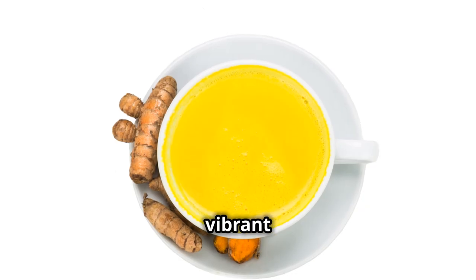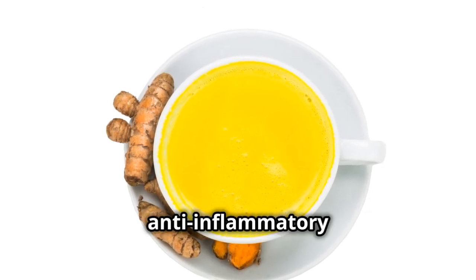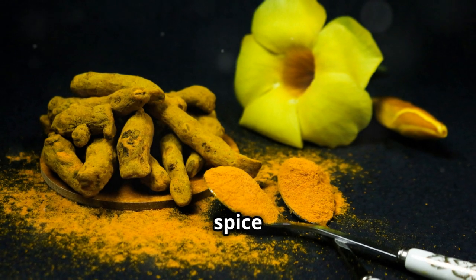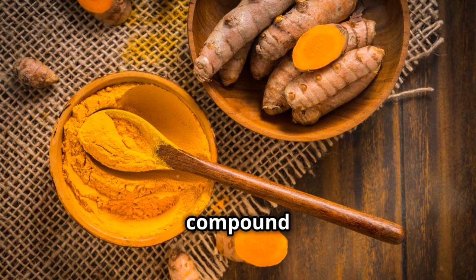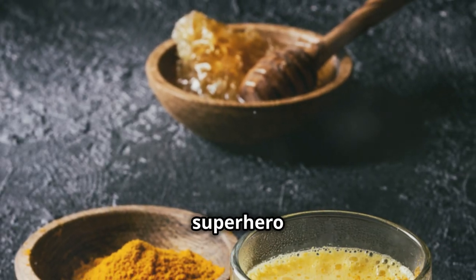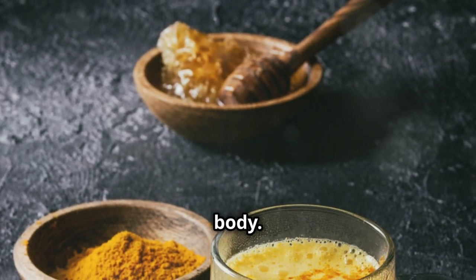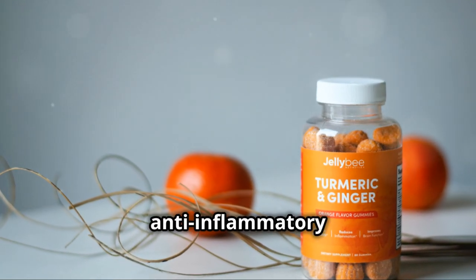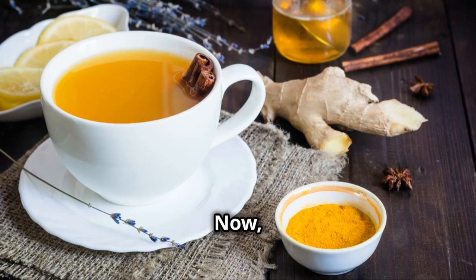First up we have turmeric tea, a vibrant yellow drink that packs a powerful anti-inflammatory punch. The key ingredient is turmeric, a spice that contains curcumin — a compound known for its incredible anti-inflammatory properties. Think of curcumin as a superhero fighting against inflammation in your body. Studies have even shown that curcumin can be as effective as some anti-inflammatory medications.